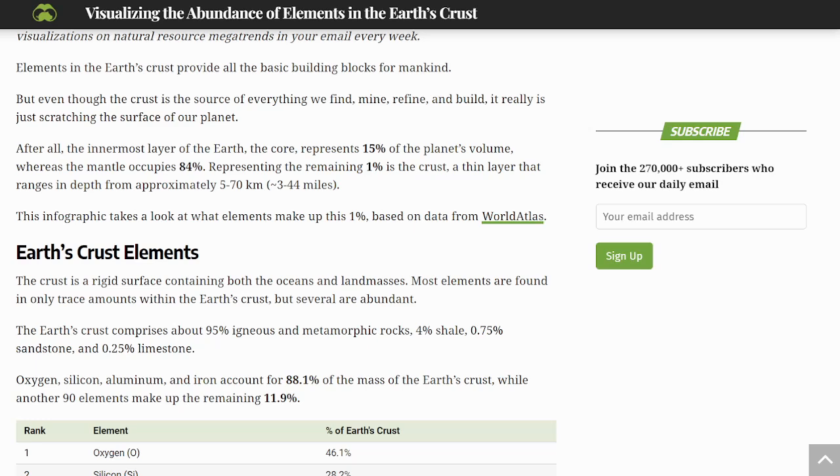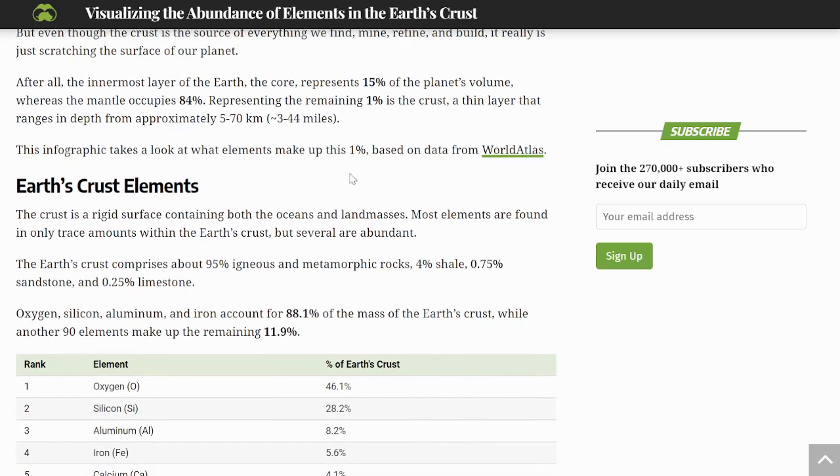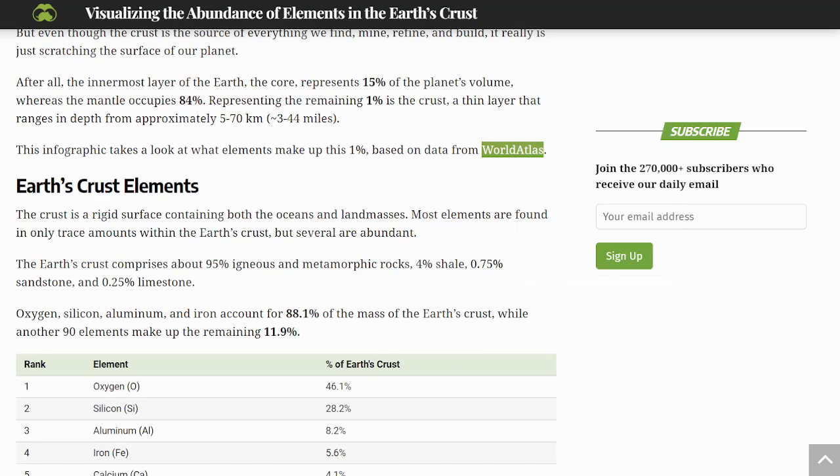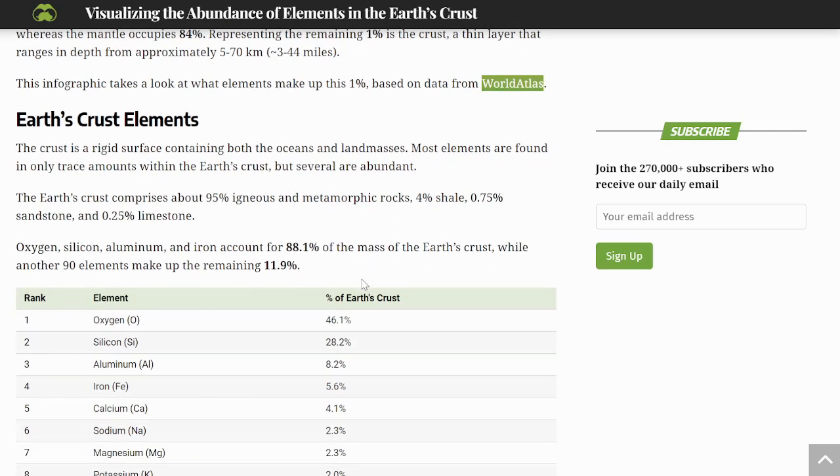We're going to look at what these elements make up in that 1%, using data from World Atlas. The crust is a rigid surface containing both the oceans and land masses. Most elements are found in only trace amounts, but several are abundant. The Earth's crust comprises about 95% igneous and metamorphic rocks, 4% shale, 0.75% sandstone, and about 0.25% limestone.